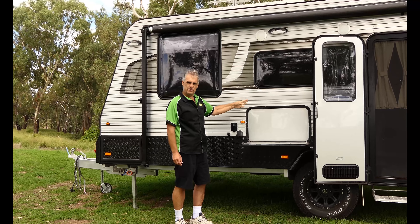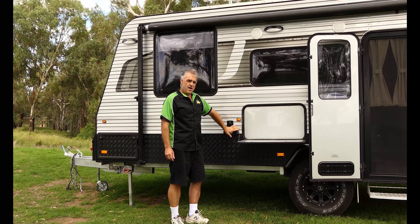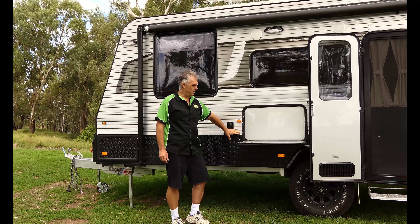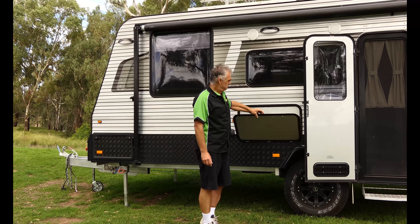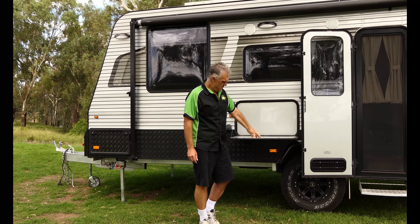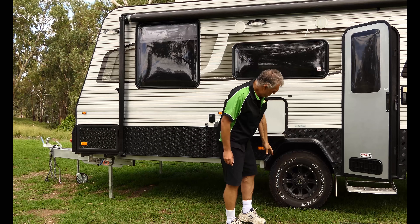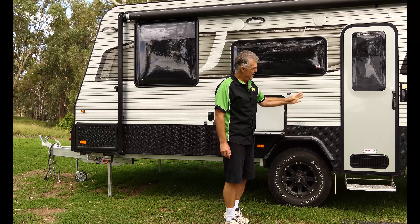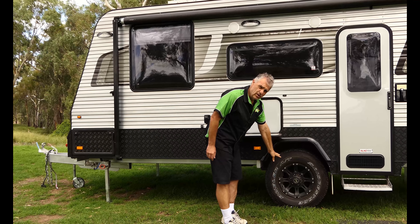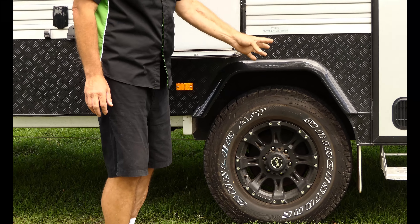There are grab handles on the side and a padded protection section down the front for stones. It has a full-size tunnel box with a hatch on the other side going all the way through. There's a Carefree awning — very light action, very happy with it, did a very good job. Up over the top there are two external speakers controlled from the stereo inside, and two fairly decent little LED lights. In fact all the lights in this van — inside and external — are LED, which saves on battery power.